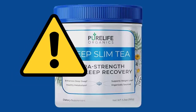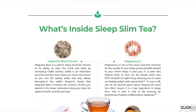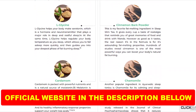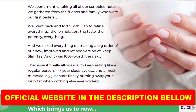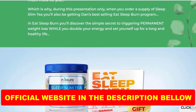So stay with me until the end of this video and pay close attention to what I have to tell you. An important point that requires a lot of attention: with the success of Sleep Slim Tea, unfortunately many people are selling the counterfeit product on the internet. This supplement is only sold on the official site — you will not find the original Sleep Slim Tea on Amazon or any other e-commerce. To help you, I left the link to the official site here below in the description of this video.